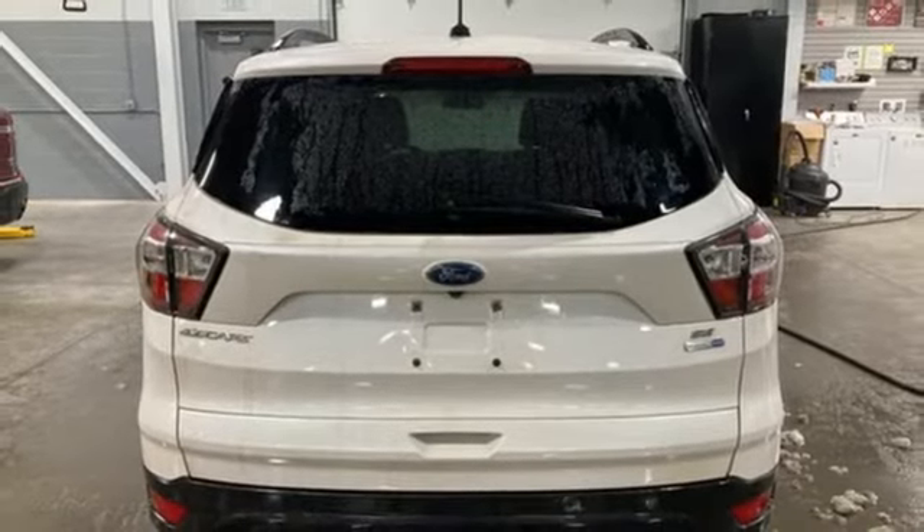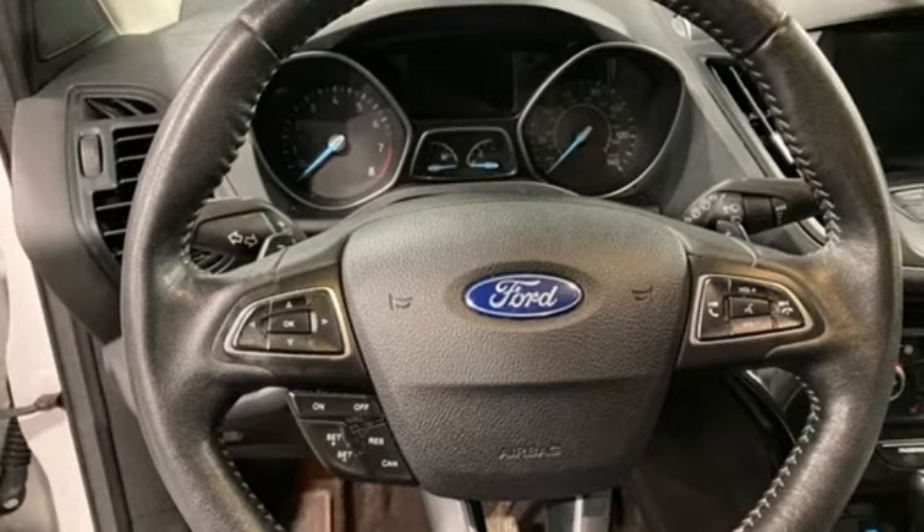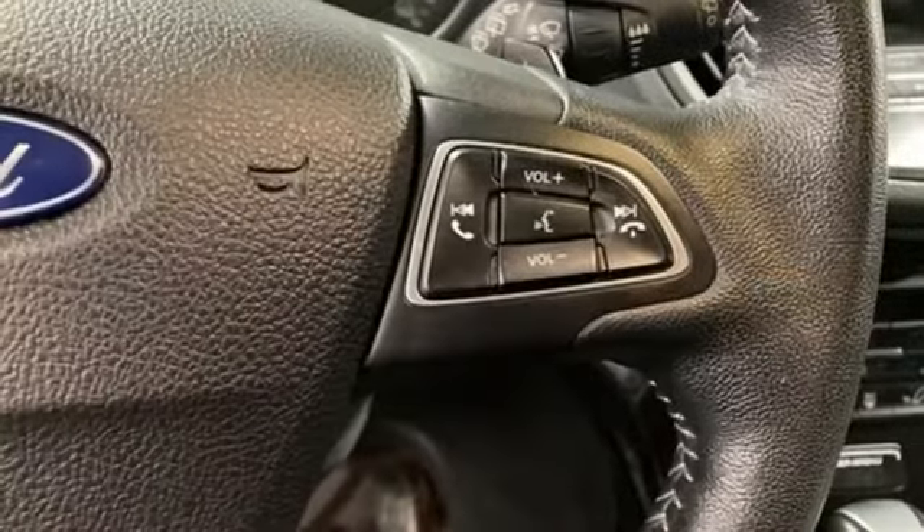App link, voice activation, active grille shutters, Bluetooth, and EcoBoost engine.